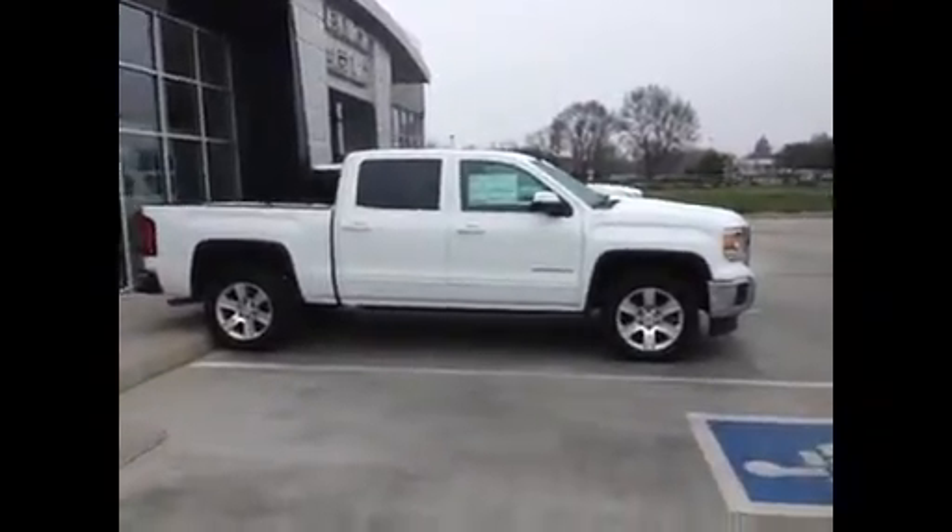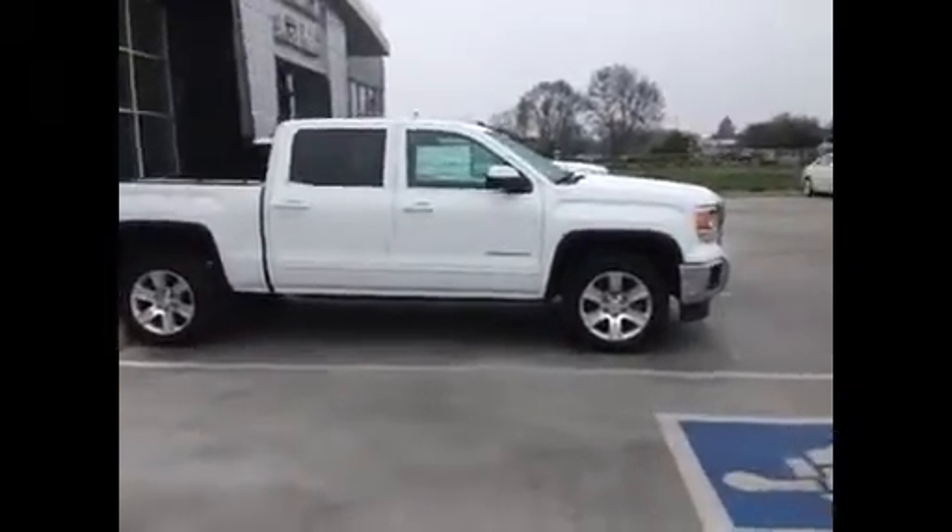Super sharp-looking. You've got the crew cab short bed, really nice-looking wheels. Let's take a close-up to one of these wheels — I love the wheels on this one, real sharp-looking. Four-wheel drive, of course.